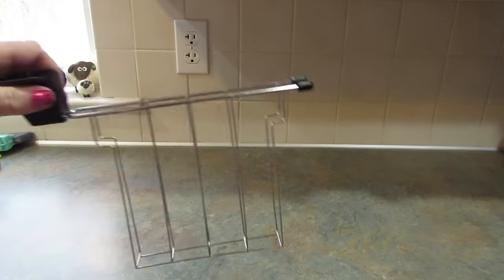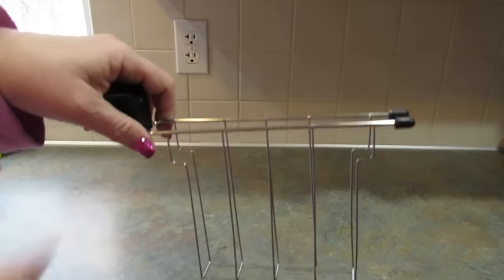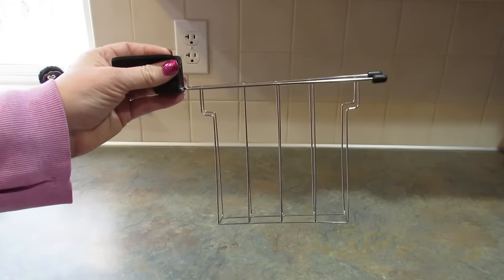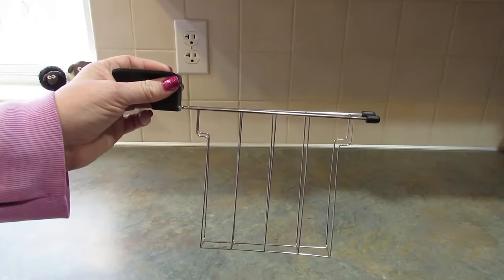Next I got this sandwich maker for your toaster. You make your sandwich — bread, cheese, ham, whatever you want — put it in here, and this goes down into the toaster so you can toast your sandwich that way. It's a super easy way to make a toasted sandwich or grilled cheese, whatever you like to call them.